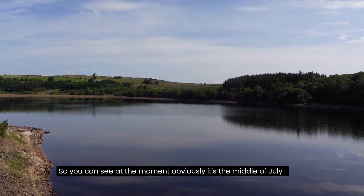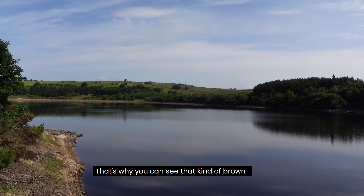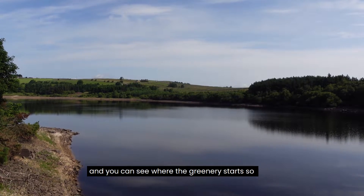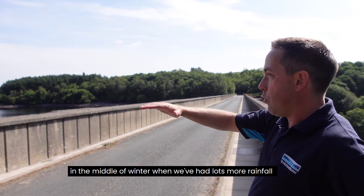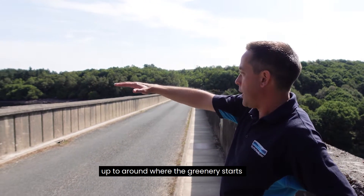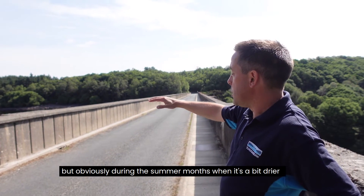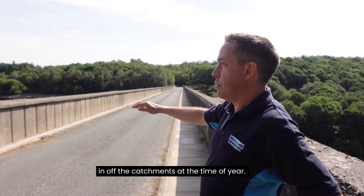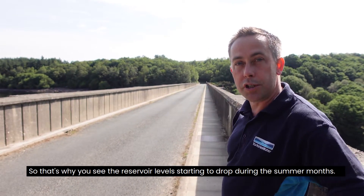You can see at the moment — it's the middle of July — that brown, sandy, rocky shoreline around the reservoir. In the middle of winter after lots of rainfall we'd expect the reservoir to be fuller, up to around where the greenery starts. But during summer months when it's drier and water is going into supply, we're not getting as much in off the catchments, so reservoir levels start to drop.